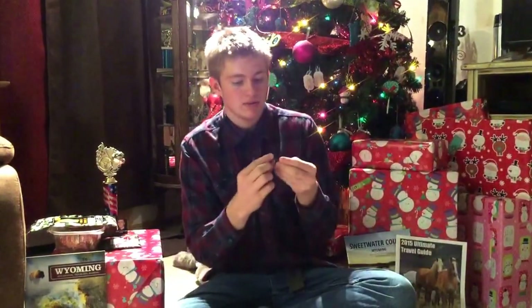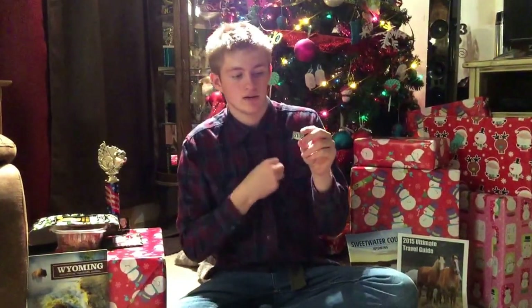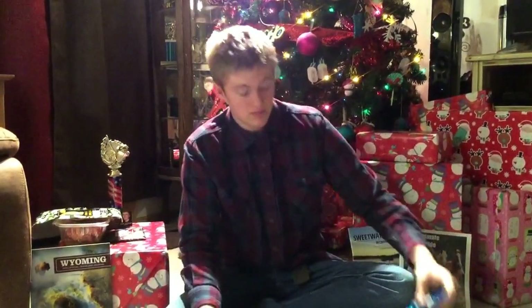We're also giving away this City of Green River pin that can go on your shirt or hat or wherever you guys prefer to put it. We have a bunch more stuff — that's not it.